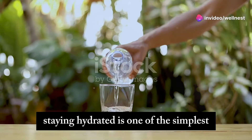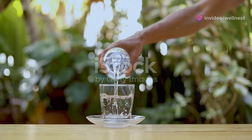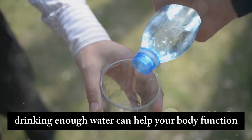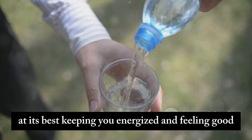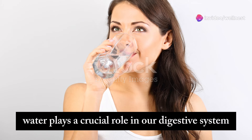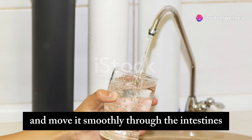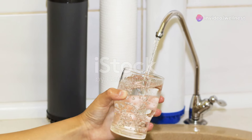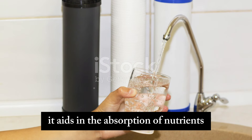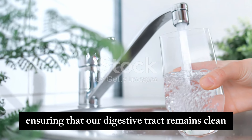Staying hydrated is one of the simplest yet most effective ways to combat gas bloating. Drinking enough water can help your body function at its best, keeping you energized and feeling good throughout the day. Water plays a crucial role in our digestive system, helping to break down food and move it smoothly through the intestines. It aids in the absorption of nutrients and helps to flush out toxins, ensuring that our digestive tract remains clean and efficient.